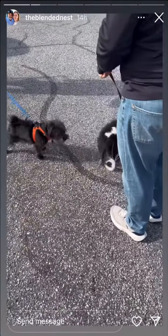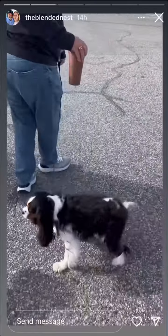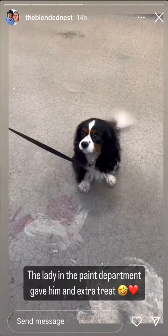How are you? I'm good. Meeting friends at Lowe's. First treat here at Lowe's.